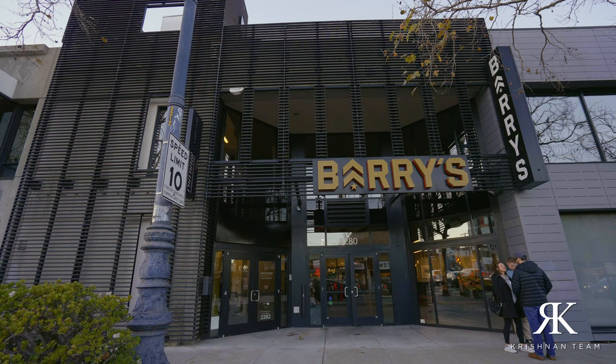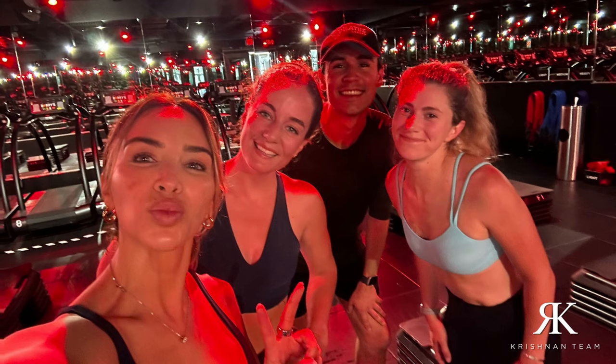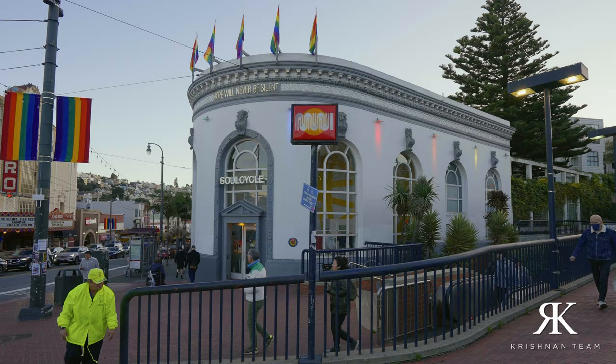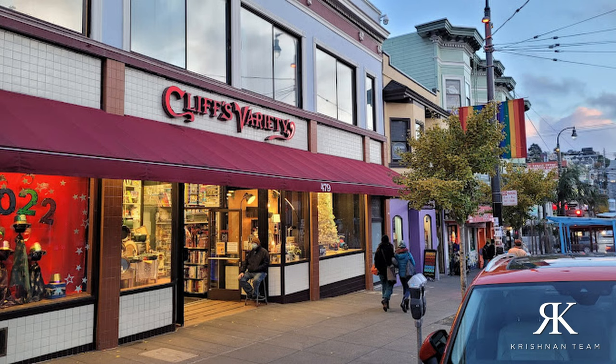Now that you've eaten all that food and drank all that wine and want to burn it off, head over to Barry's Bootcamp. They have amazing HIIT classes — half-running, half-strength training — and it's one of my co-worker Yesenia's favorite places to work out. You can also break a sweat at SoulCycle, which has an iconic location in the Castro.